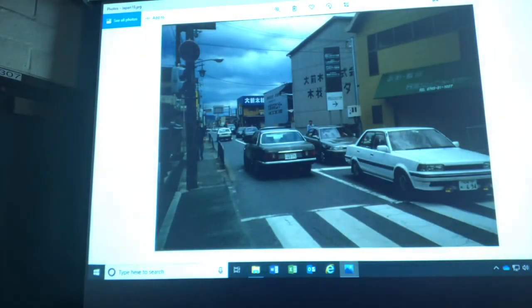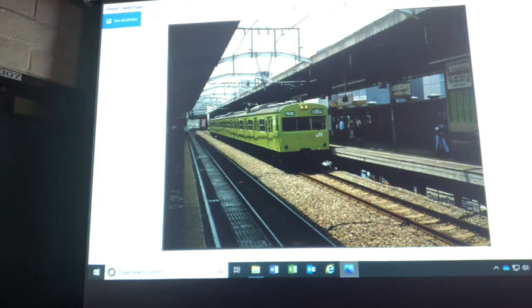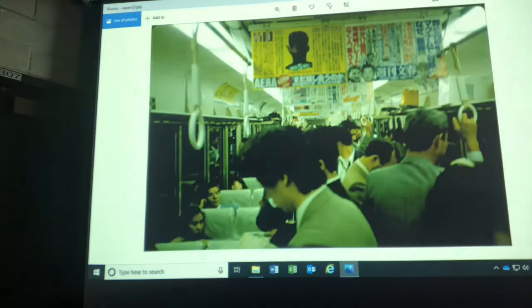They drive on the opposite side of the street, so if you walked out on a crosswalk and looked the wrong way, you could die — same thing when I was in London. I believe I'm in Osaka downtown. Some major traffic in Japanese cities. Japan is about the size of California territory-wise, but almost three times the population, so there's lots of good mass transit, though it's very crowded during rush hour.